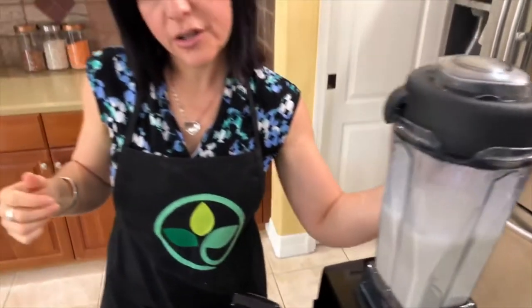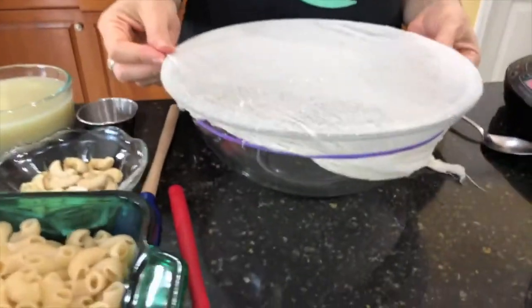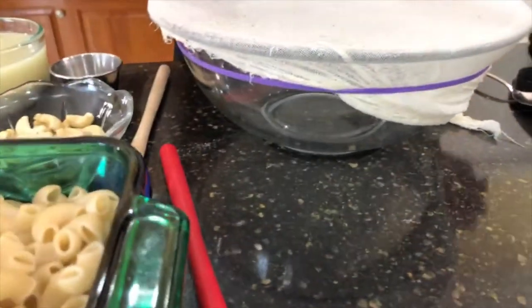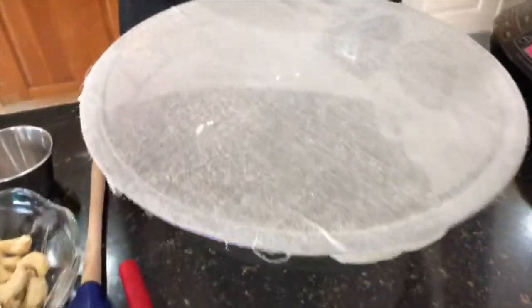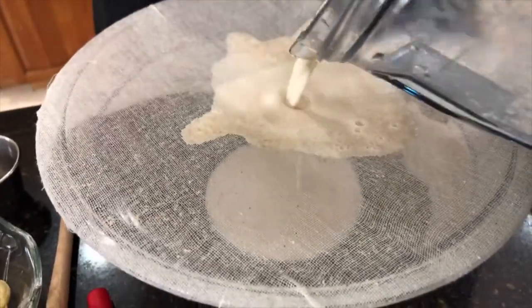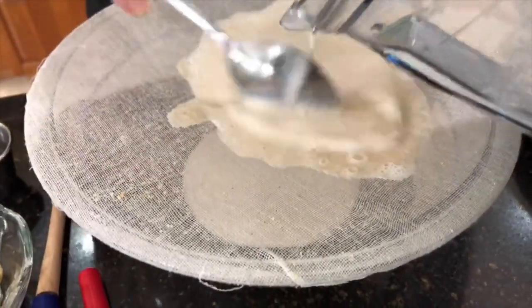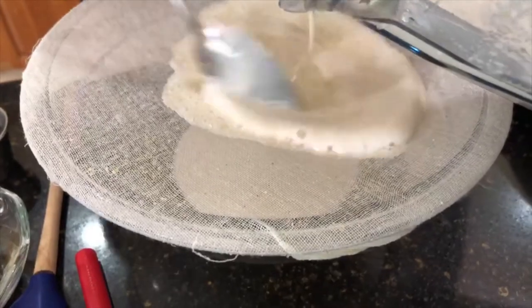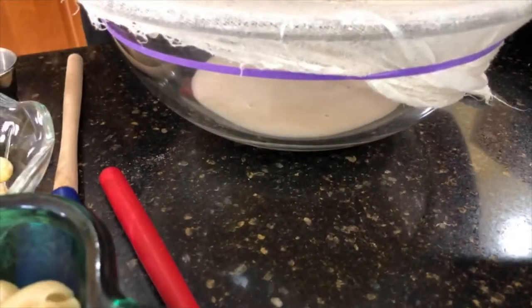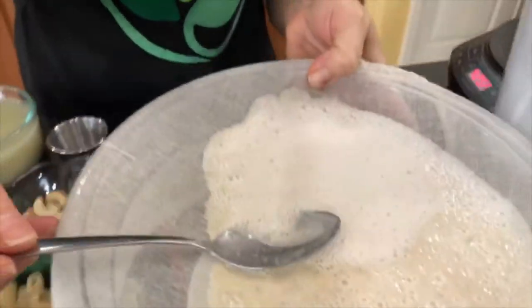You don't want to process longer than that because it can get a little gummy — that's important. Using a cheesecloth or a very thin towel, we're going to strain the solids from the milk. You have to be patient — don't put a lot in at a time or you're going to end up spilling milk all over your counter. In a couple of minutes you have oat milk on the other side. Then you want to refrigerate and keep it in your refrigerator for about five days.